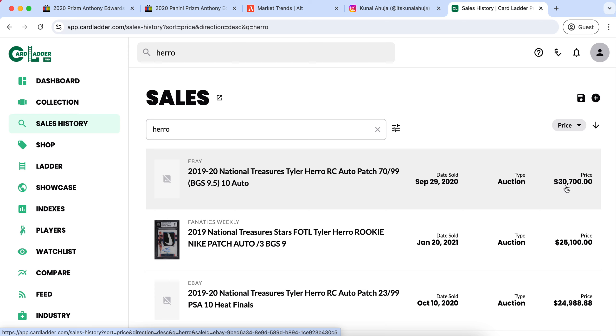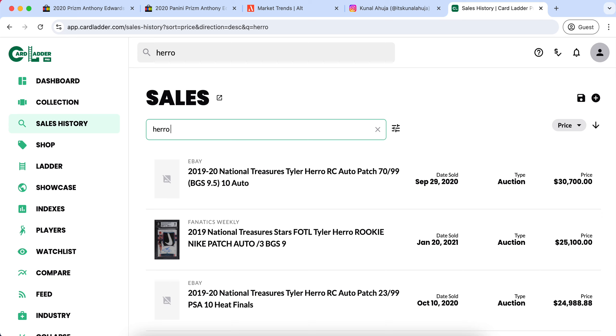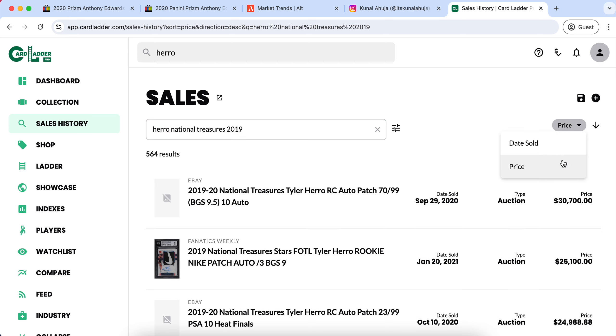This week's giveaway is an Anthony Edwards red, white, blue Prizm in a PSA 10. If you'd like to enter, all you have to do is subscribe, like this video, and follow me on Instagram at itskanalahuja, then comment the word 'done' down below. Once you follow those three steps, you will be entered to win a free card worth around $300, so definitely worth the chance.